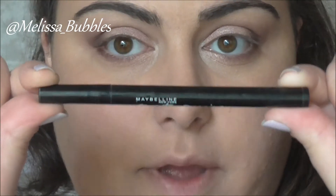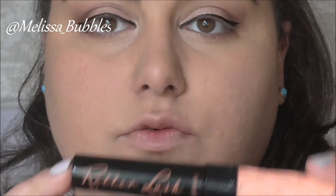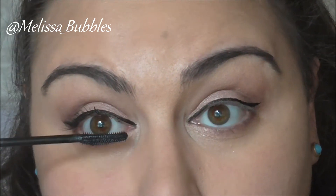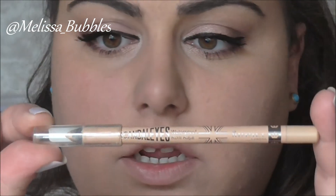Then I'm going to take my Master Precise Eyeliner by Maybelline and line my eyes. Then I'm going to go back in with my Benefit Roller Lash mascara. Then I'm going to put the Rimmel Scandalize in the nude color on my waterline.